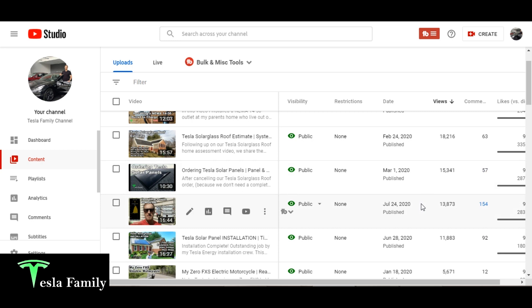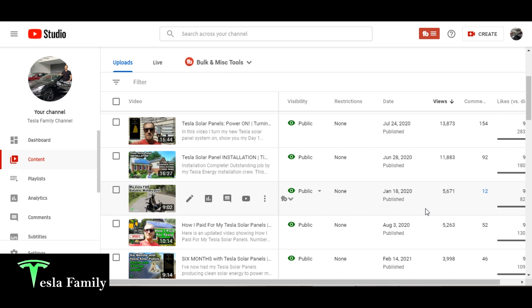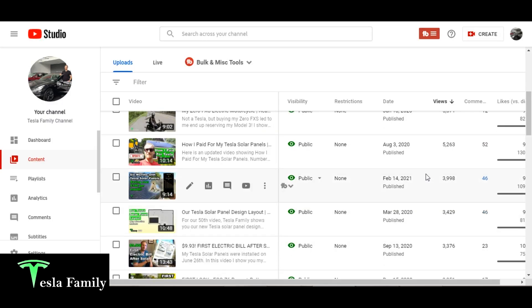11,000 views for my Tesla Solar Panels installation video from June 2020. My Zero FXS electric motorcycle video — love that bike — is also fairly popular with 5,000 views. 5,000 views on the video where I show how I paid for my Tesla Solar Panels. Almost 4,000 views on my six-month summary with Tesla Solar Panels. My ninth most popular is our Tesla Solar Panel Layout, showing the layout we have and an alternate layout Tesla sent us. And my 10th most popular video with 993 views was my first electric bill after adding Tesla Solar Panels back in July 2020.